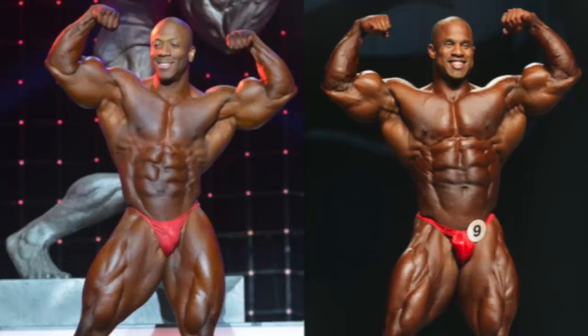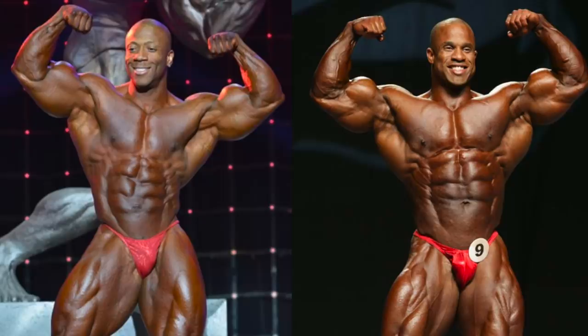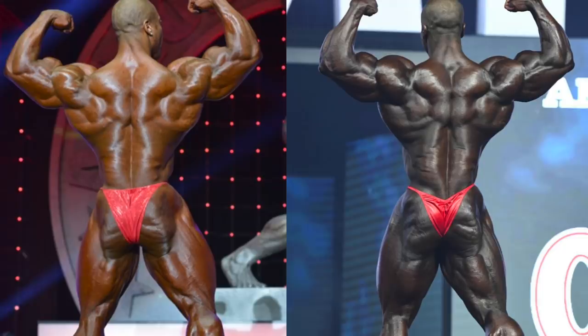This reminds me a lot of a vintage Victor Martinez, actually, and I don't think anybody's ever accused Victor of having shitty arms. And though it's not as glaring, this held true from the back as well. Now it's his right arm that looks to have the bigger size advantage. But regardless, I think it's pretty obvious that his biceps and triceps looked way more massive back then than they do now.